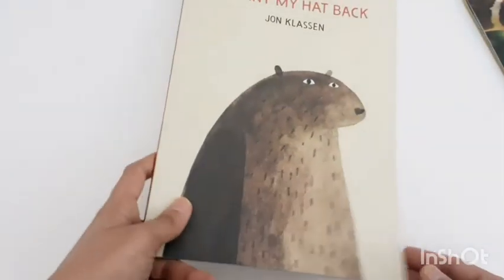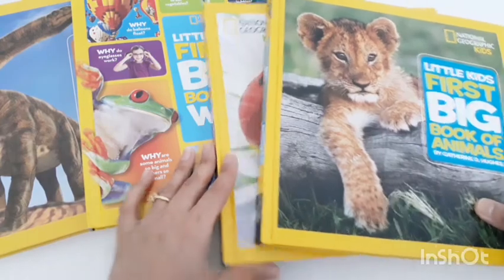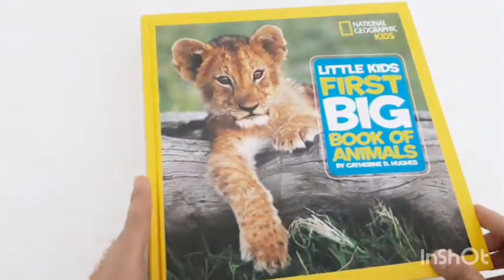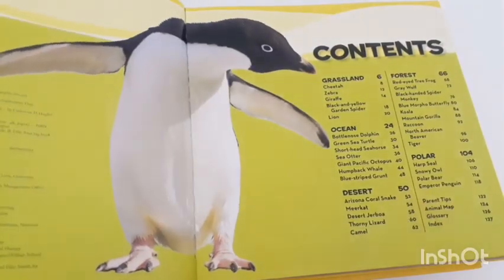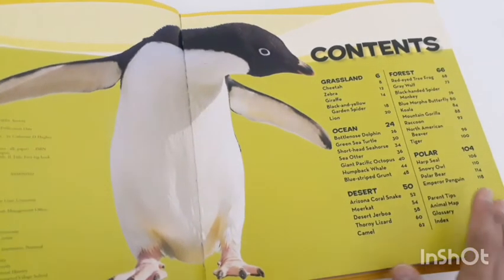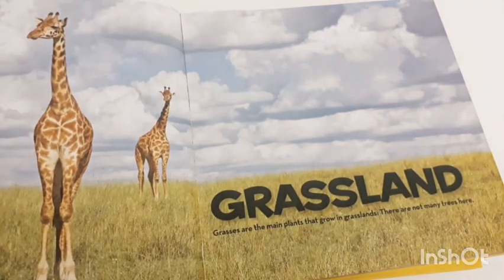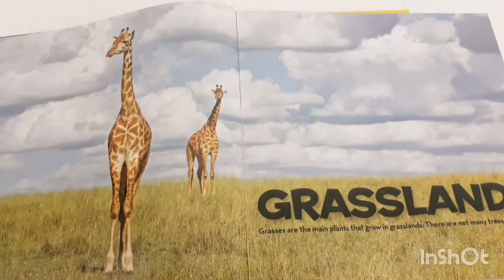Now let's move to the third category — the comprehensive books. I have four volumes to show. The first is 'Little Kids First Big Book of Animals.' This is more picture-based, more information-based, and more science-based. It's good for the age group 5 to 7 years old so they get an idea of how things work and how animals interact. It has big picture displays, which I always like because they convey a good message and increase the thinking capability of kids.